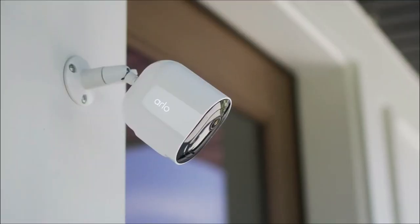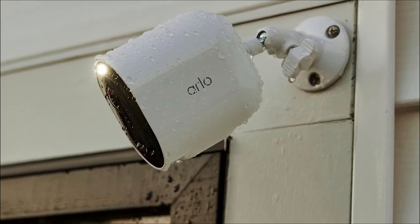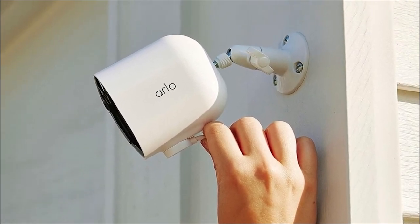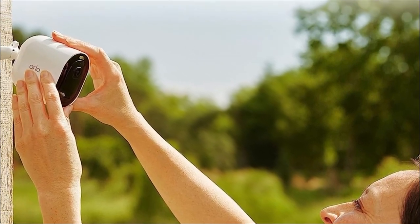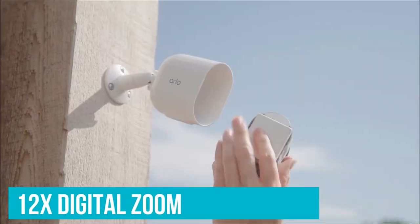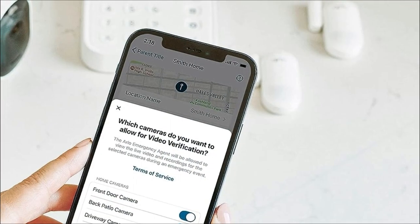Now let's shine a spotlight on the Arlo Pro 5s 2K Spotlight Camera. Picture-perfect details are a guarantee — offering twice the video resolution of HD, you can zoom in up to 12x to see sharper details, making it an excellent choice for home security. Setting up your camera is seamless with dual-band Wi-Fi that supports both 2.4 and 5 GHz networks; it automatically connects to the stronger network, ensuring a stable connection. Seeing color at night adds a new dimension to your surveillance — the Arlo Pro 5s lets you view critical details in color night vision, enhancing identification capabilities. Light up the night and deter unwelcome guests with the integrated spotlight feature.